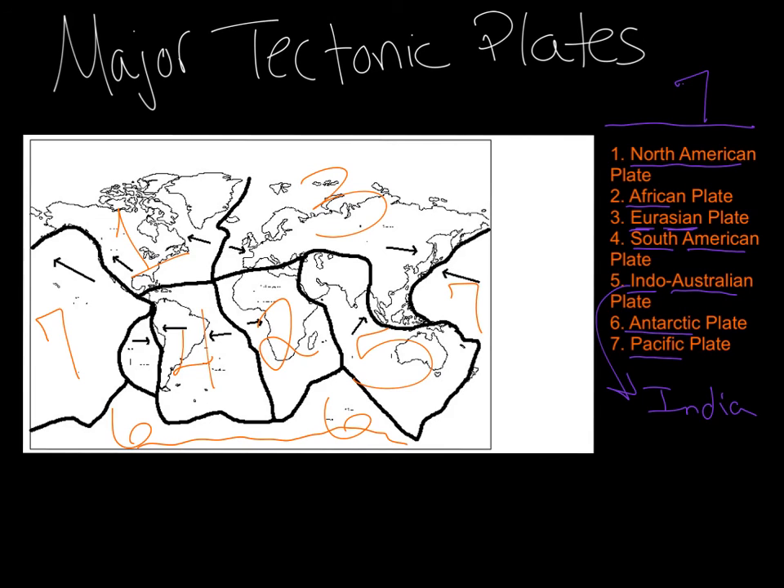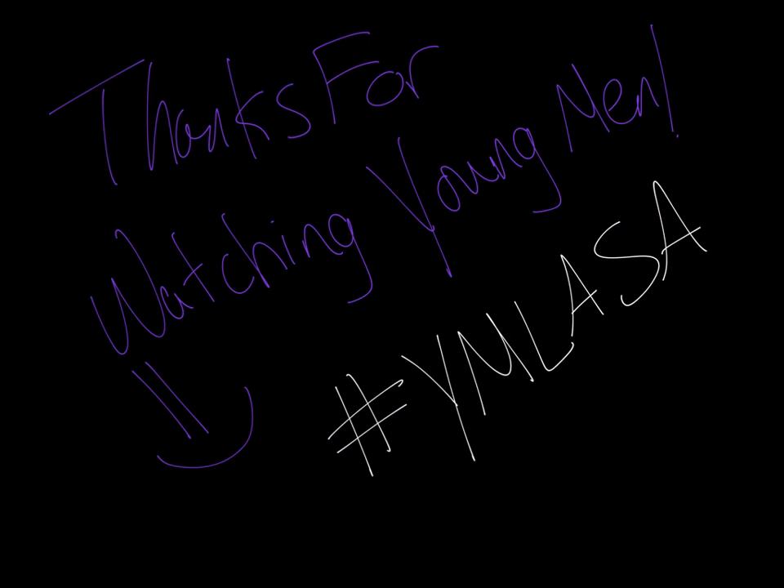Now there's one plate that we have left here that I didn't put in the major seven because it's not one of the major ones, but I couldn't find a map without it. So if you're wondering about this plate right there — that I just put a question mark — that plate is called the Nazca plate. It's not one of the major ones, but that's the only map I could find with these major plates. Thanks for watching. The next video you need to look at is one of the different types of plate boundaries.